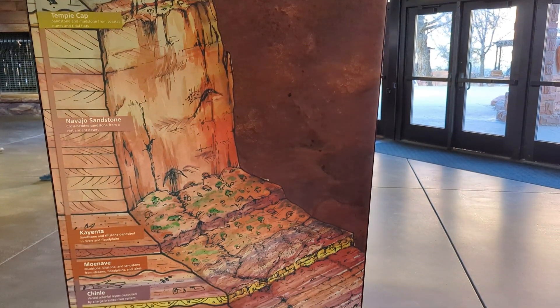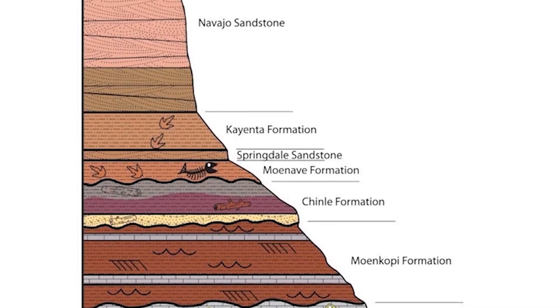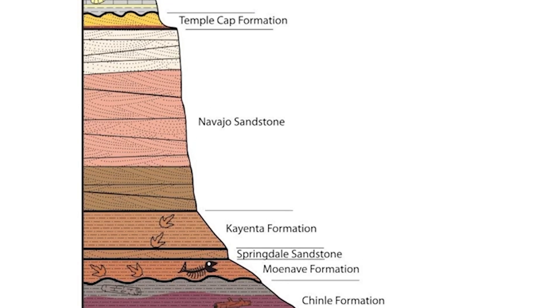Around 270 million years ago, this area was covered by a warm, shallow sea. Then came streams, lakes, and eventually one of the largest deserts Earth has ever seen.